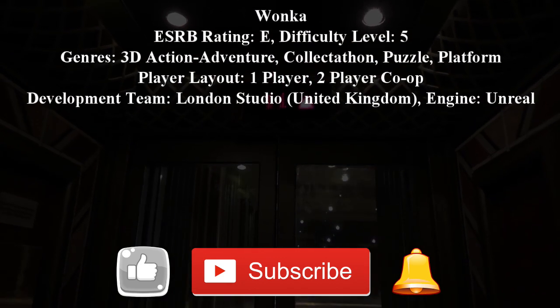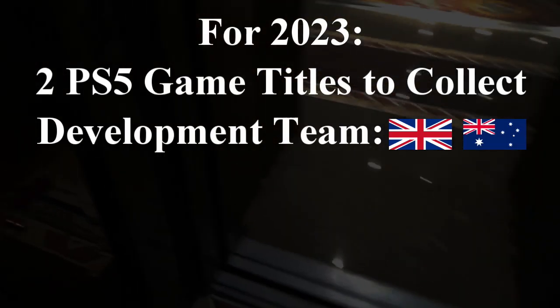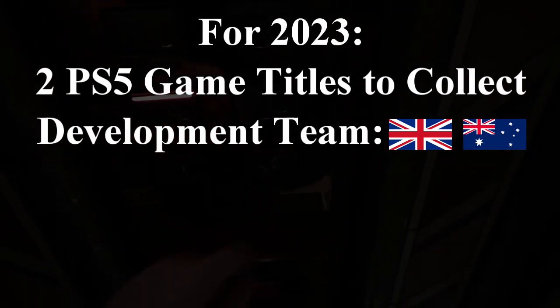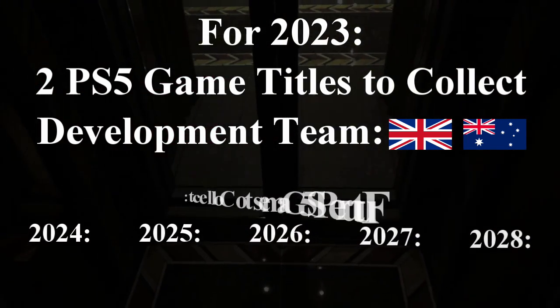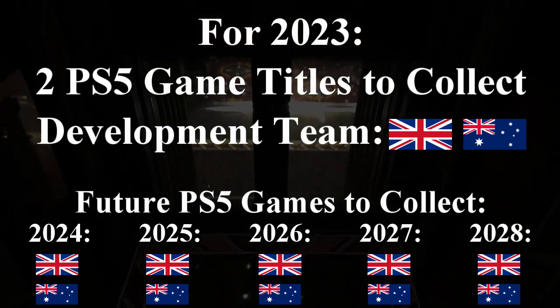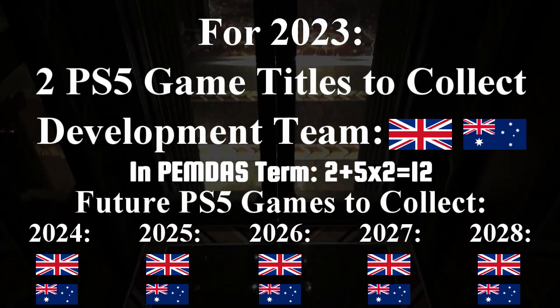It would be great if there are two more PS5 video game titles to collect in 2023 while following my mentioned boundaries. The rest of the 10 titles will have to wait until ready for the five mentioned years, with 2028 being the latest, following the same criteria as the current year.